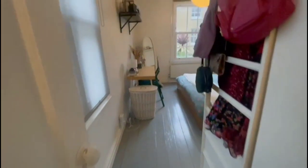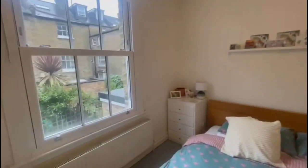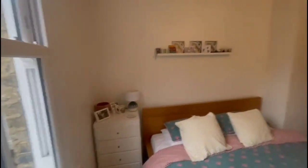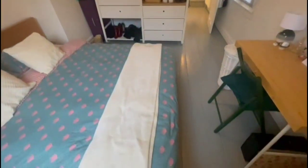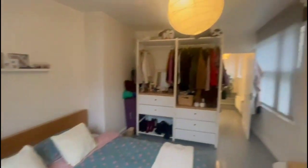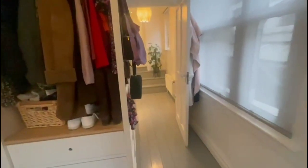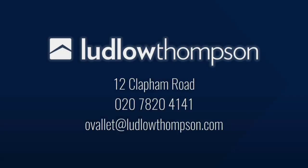Just next to the bathroom, this is our second bedroom, which is a similar size to the other one. Both rooms do have plenty of space. This also has double glazed windows, which is good for keeping the heat in during the colder times of winter.